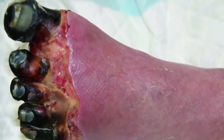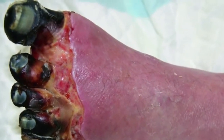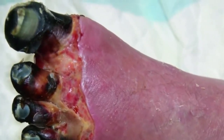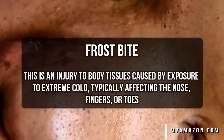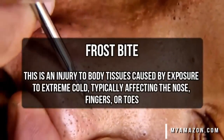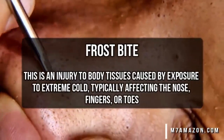Next up — oh, that looks like an extreme case of frostbite. Ouch. Yes sir, those toes have definitely got a bad case of frostbite. Man, how do you even get that cold? That's crazy.